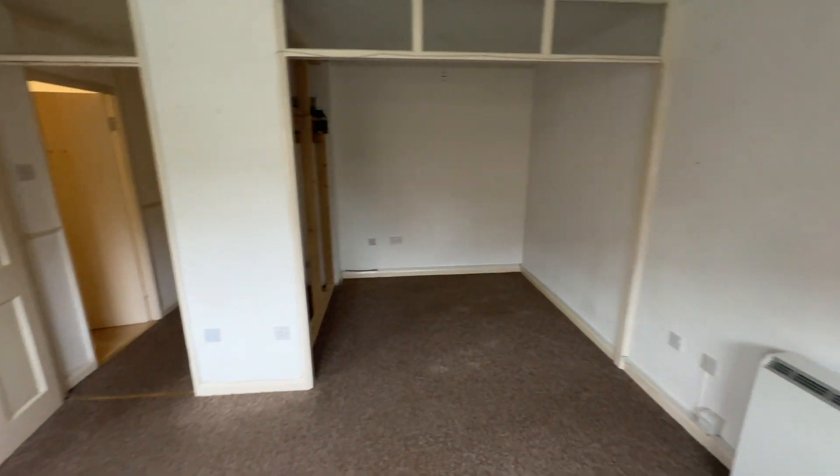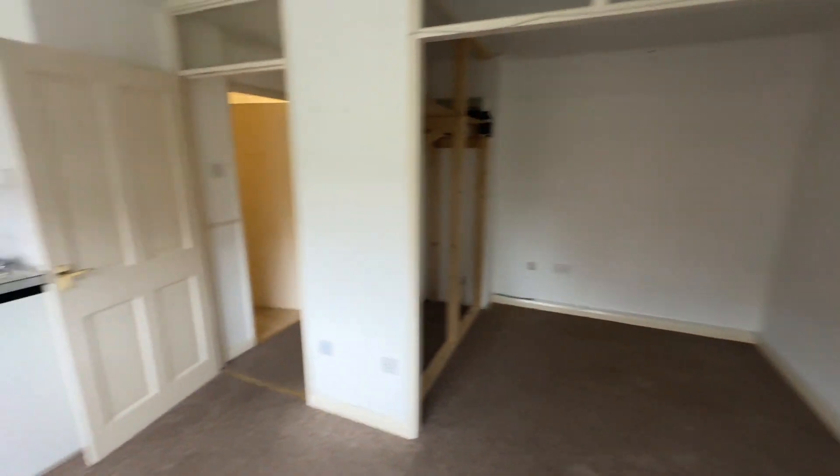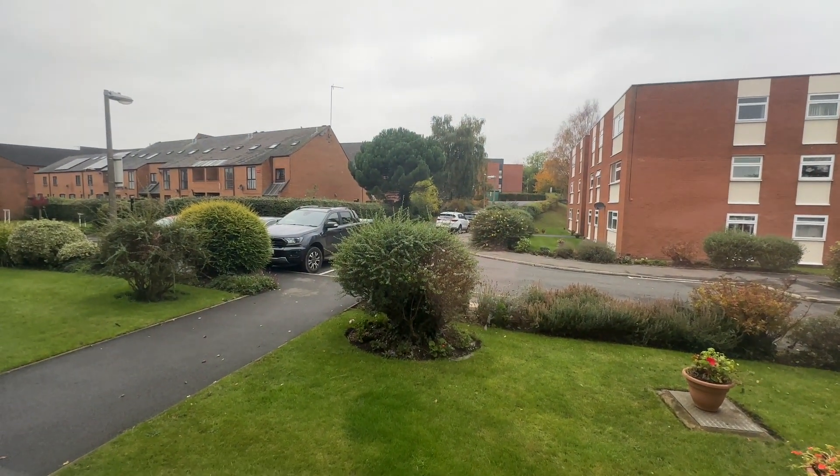I think the most important thing to remember about Clopton Court is its proximity to town. You can walk down into the town centre from here in a matter of minutes.